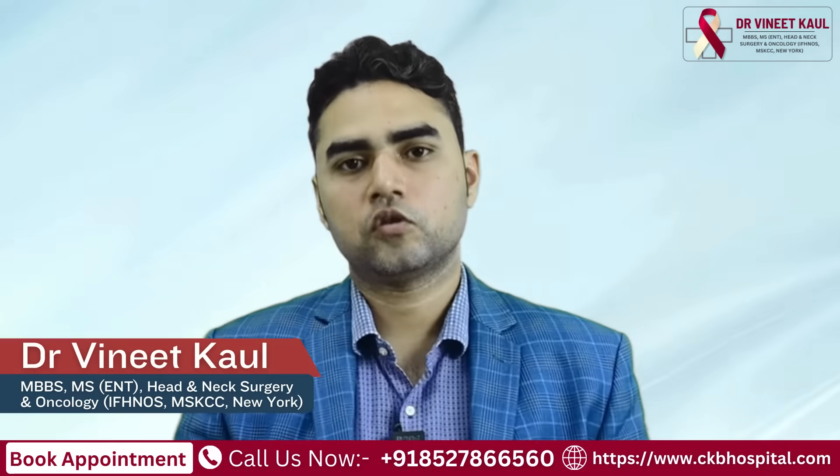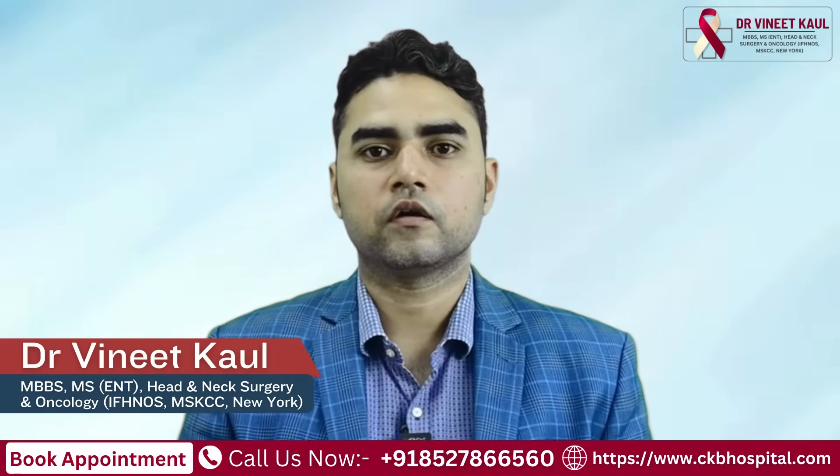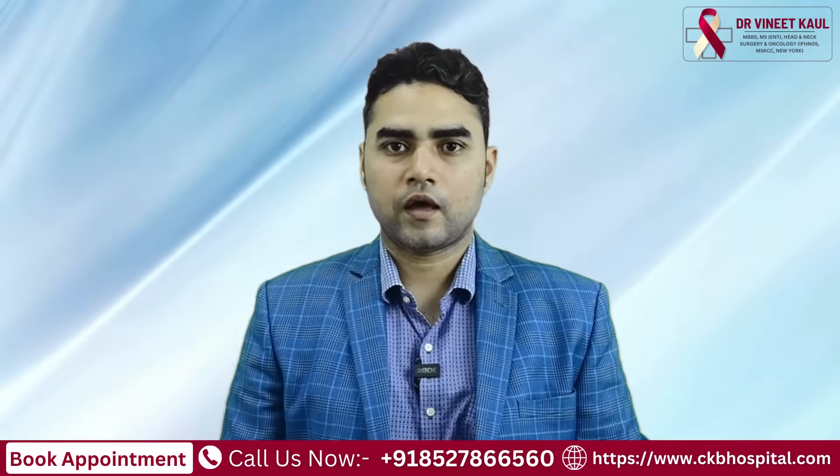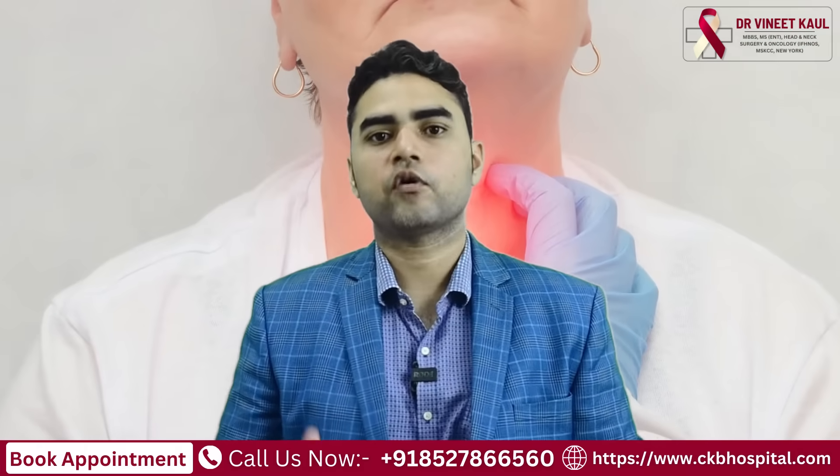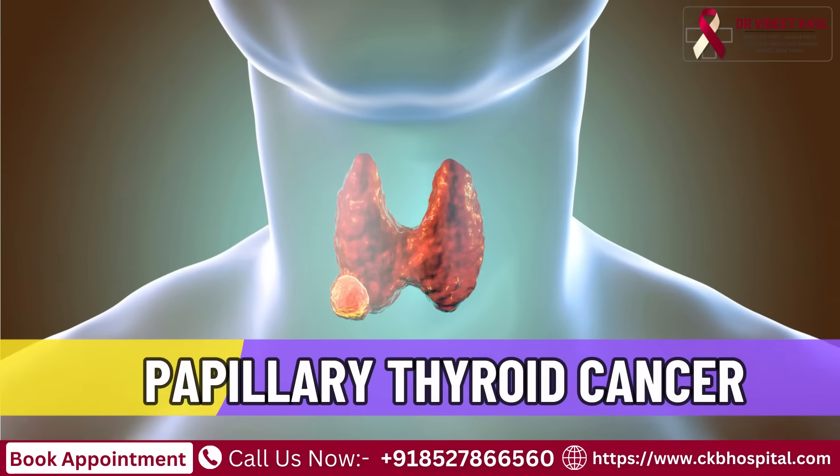Hello everyone, I am Dr. Vineet Kaur, head and neck cancer and robotic surgeon, and today I want to talk to you all about a very particular type of thyroid cancer called papillary thyroid cancer.